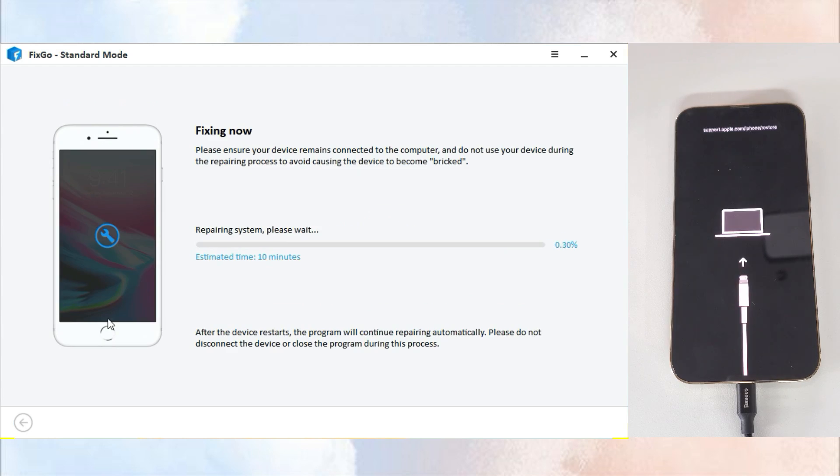Click Fix Now to start fixing the iPhone sound not working issue. After Fixco is done, iPhone will reboot — then check the result.